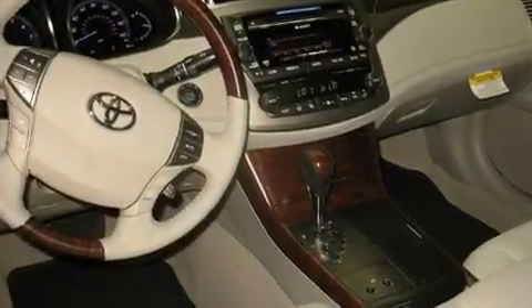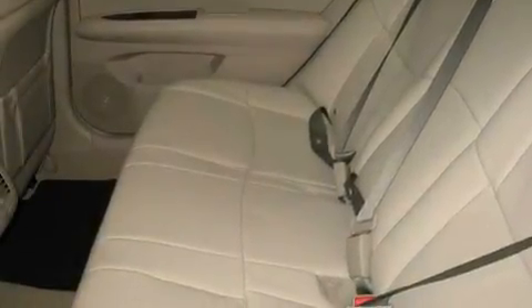Its top features include a power passenger seat, air conditioning with automatic climate control, cruise control, traction control, a passenger side airbag, and alloy wheels.